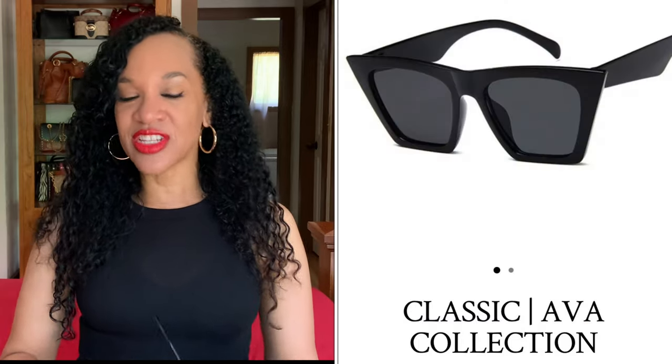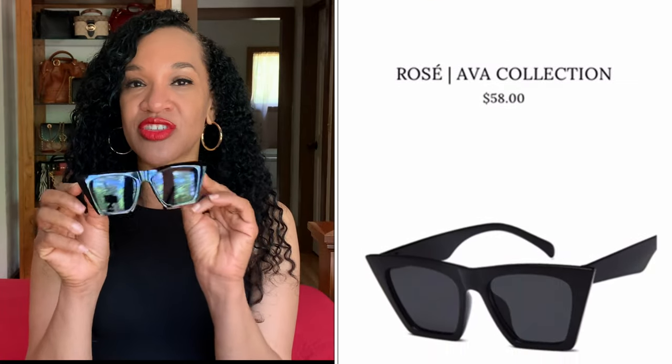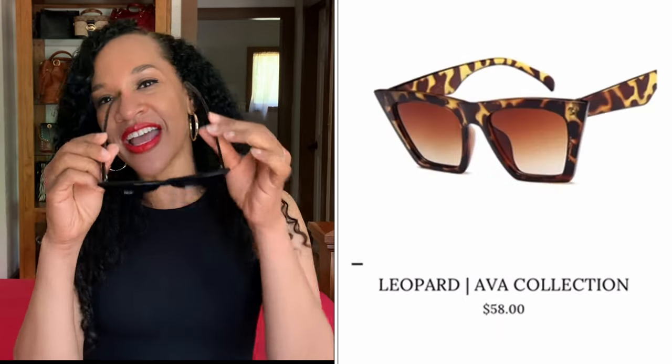The next pair of shades I chose are from the Ava collection. There are several different colorways in the Ava collection. This is the classic Ava, which is in black — you know I love black. This is a modern take on the cat eye. Absolutely love these. I rocked these with my polka dot sundress and I absolutely love them. I got a lot of compliments on these. They're a really nice classic shape. I think they look good with my kind of long face — it balances out with the larger frame towards the top. Really cute and stylish.